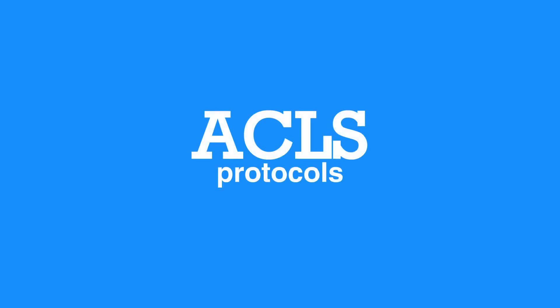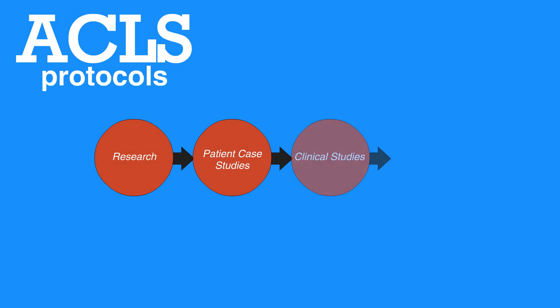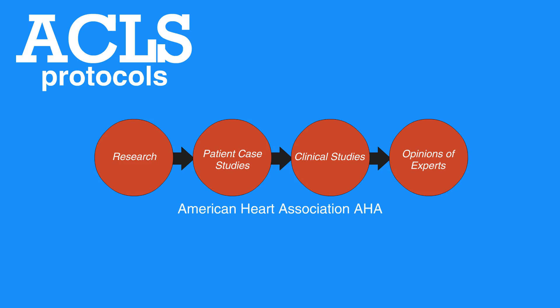These ACLS protocols have been developed through research, patient case studies, clinical studies, and opinions of experts in the field. The gold standard in the United States and other countries is the course curriculum published by the American Heart Association, or AHA.